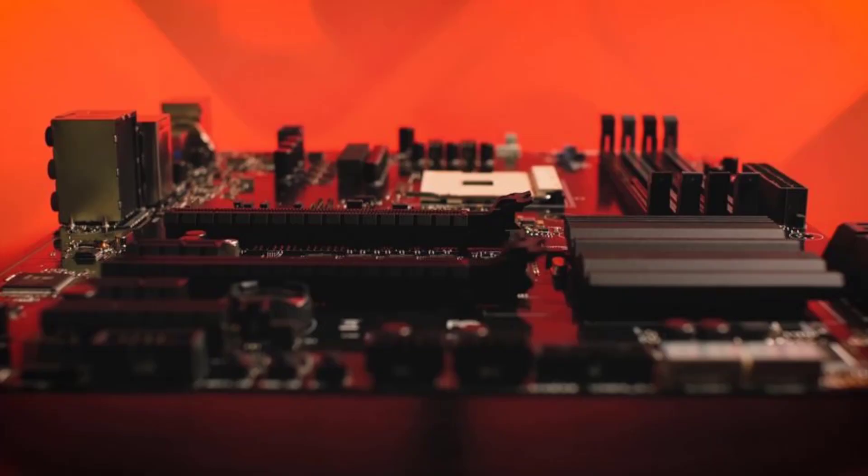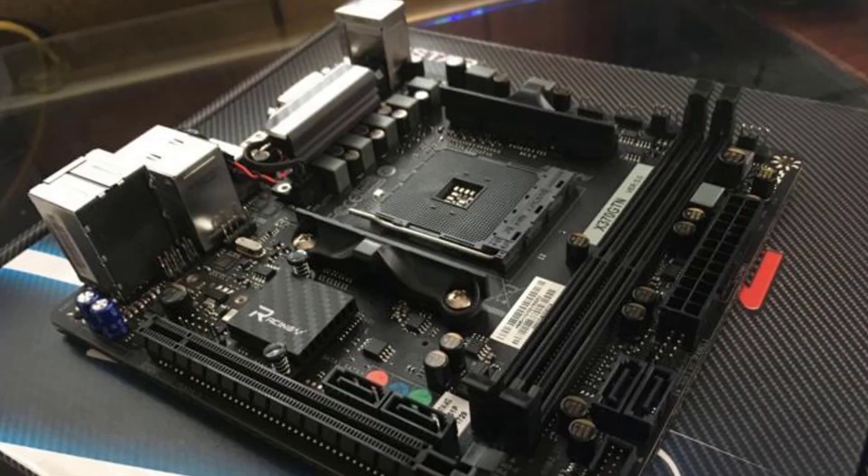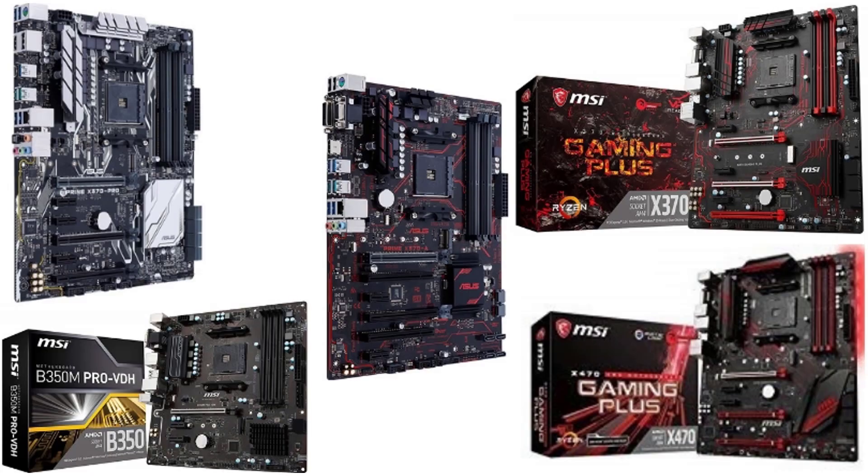The Ryzen 5 2600 gets a 3.9GHz boost and the best aspect of the CPU is that it remains cool for long. However, what makes a CPU perform for extended time and with consistency is the motherboard. Let us check the top 5 motherboards that you can get for this.